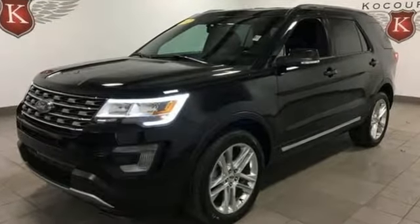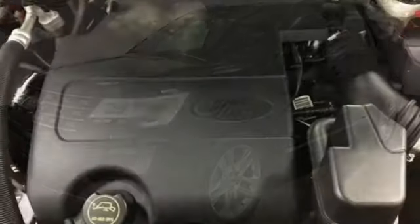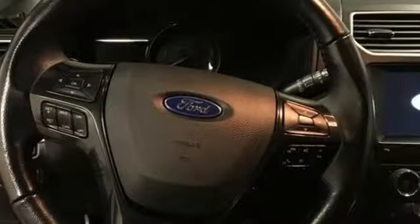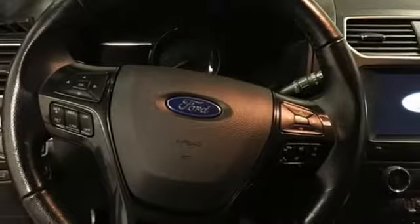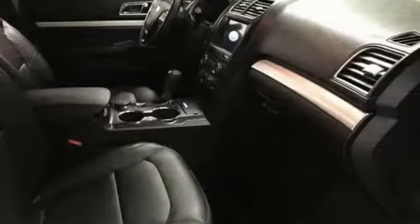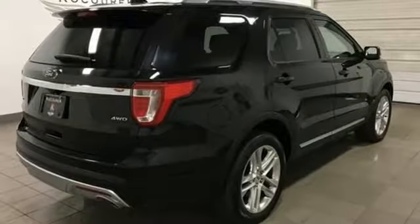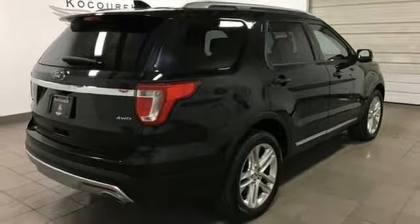External memory control, doors and push button start proximity key, front heated leather bucket seats, rear parking sensors, remote engine start, dual zone climate control, V6 engine, hands-free lift gate, electronic shift on the fly and power heated mirrors.